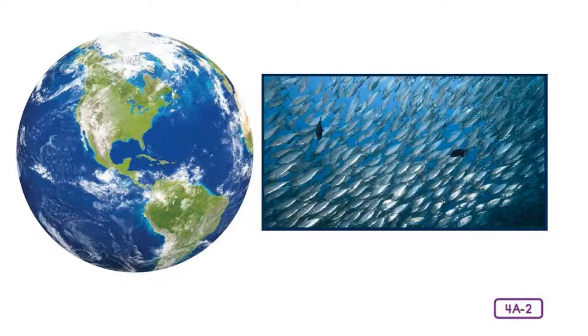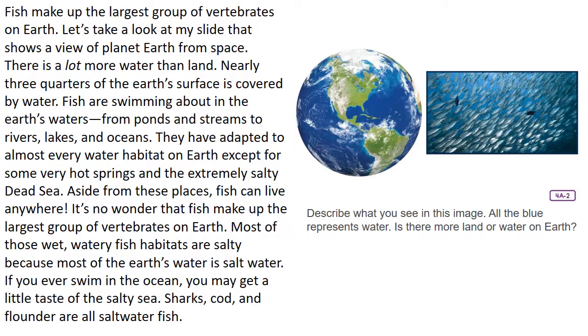Fish make up the largest group of vertebrates on Earth. Nearly three-quarters of the Earth's surface is covered by water. Fish are swimming in Earth's waters, from ponds and streams to rivers, lakes, and oceans. They have adapted to almost every water habitat on Earth, except for some very hot springs and the extremely salty Dead Sea. Aside from these places, fish can live anywhere. It's no wonder fish make up the largest group of vertebrates on Earth — most of those wet, watery fish habitats are salty because most of the Earth's water is saltwater.